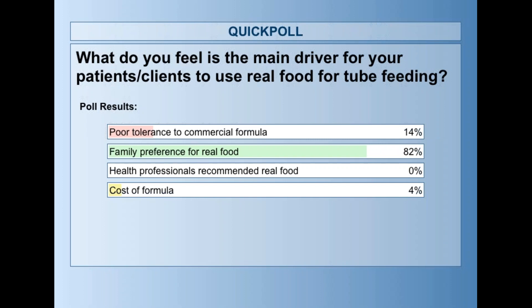Interesting. It looks like most people who answered said the main reason families are choosing blenderized tube feeds is basically the family's preference, and the family is probably coming to them asking about it. And then there's a small percentage where poor tolerance or the high cost of formula means they can prepare real food on their own for cheaper. That definitely aligns with my own practice. Most patients I see on homemade feeds using real food are families that have come asking for it, although in our clinic we've had more success with it and more health professionals are also recommending it — one of our gastroenterologists often does suggest it to families as another option.